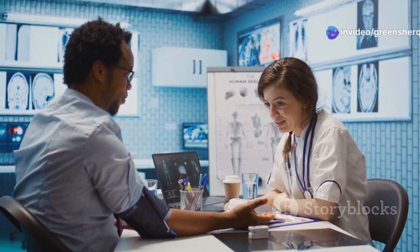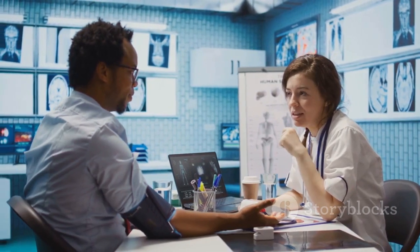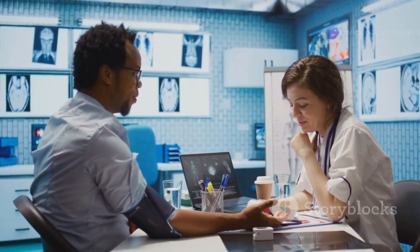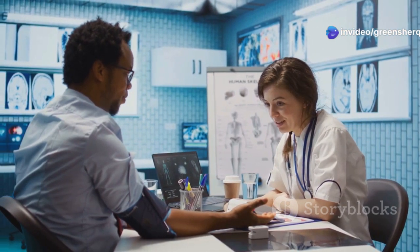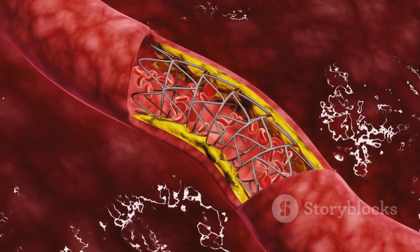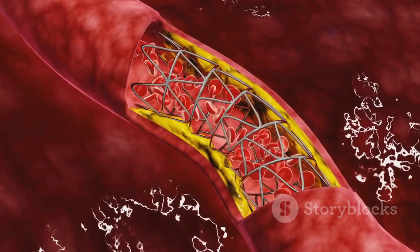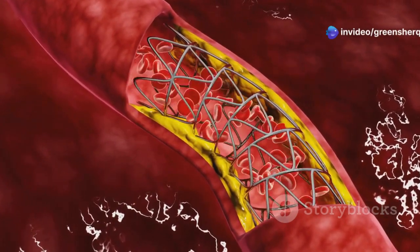Amlodipine, a commonly prescribed medication, effectively manages high blood pressure, a condition affecting millions worldwide. High blood pressure, or hypertension, is often called the silent killer because it can go unnoticed for years while causing significant damage to the cardiovascular system. It achieves this by targeting the muscles in the walls of blood vessels, prompting them to relax.